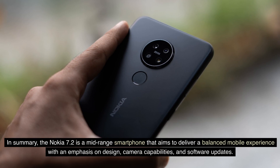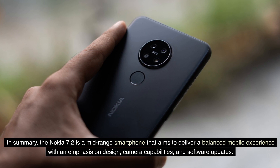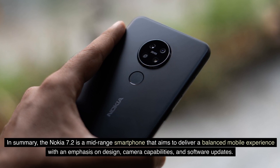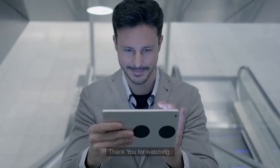In summary, the Nokia 7.2 is a mid-range smartphone that aims to deliver a balanced mobile experience with an emphasis on design, camera capabilities, and software updates. Thank you for watching.